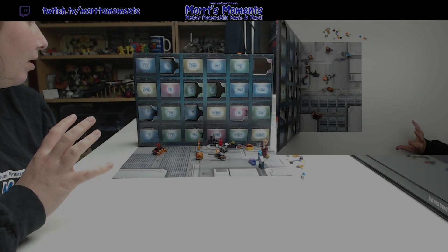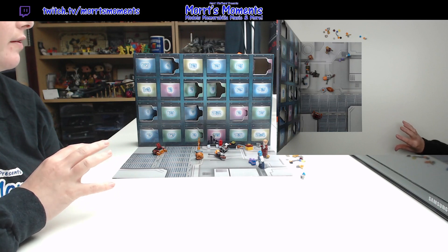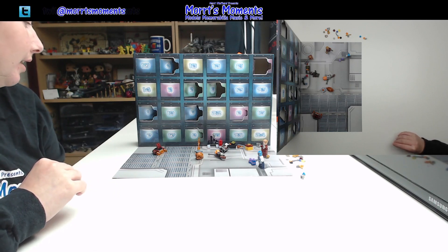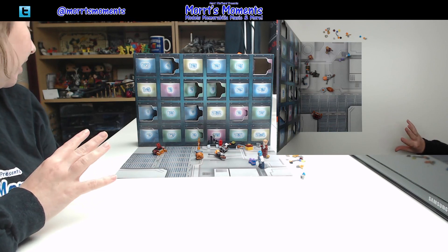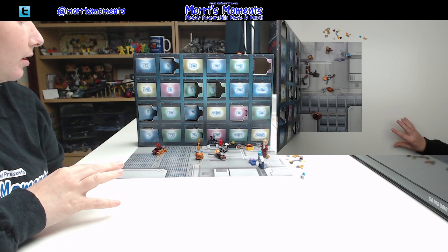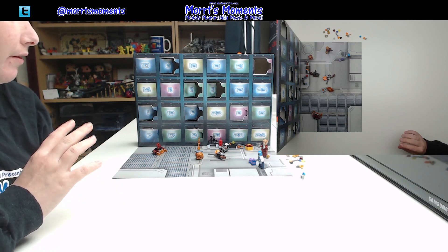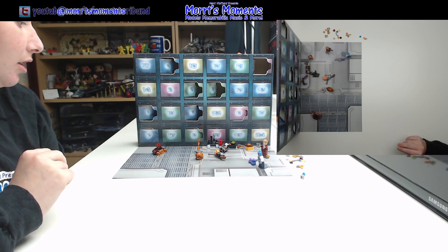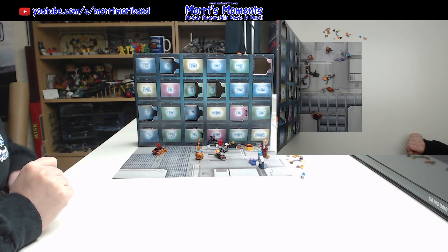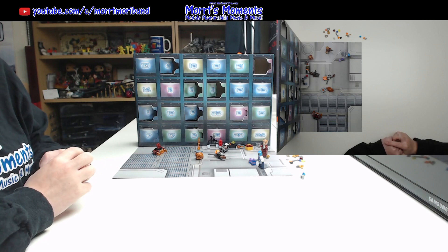Hey there, Mork fans, and welcome back for day 10 of the Guardians of the Galaxy Holiday Special Advent Calendar. This year we are doing all of the Advent Calendars from Lego, so we have the links below for the rest of them. But for now we're just going to start off with day 10 on here. Let's find the door and see what's hiding behind it.